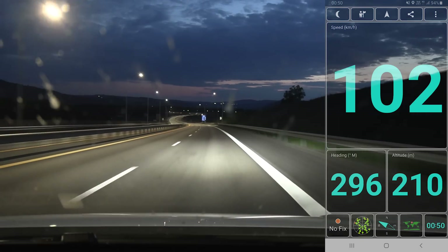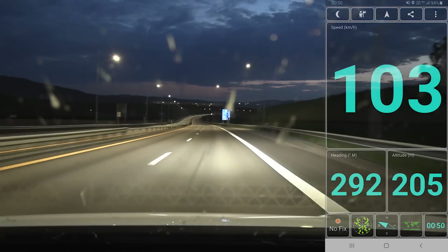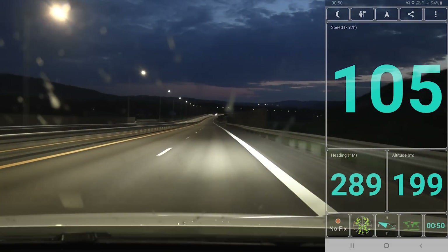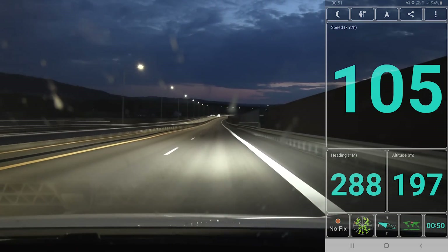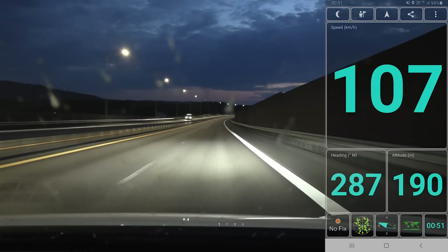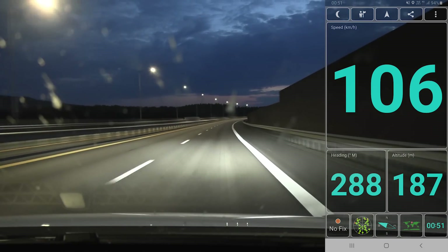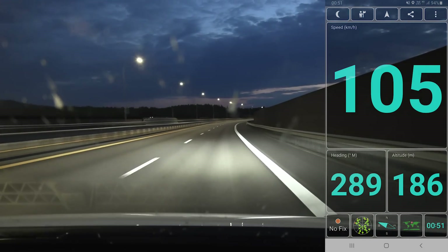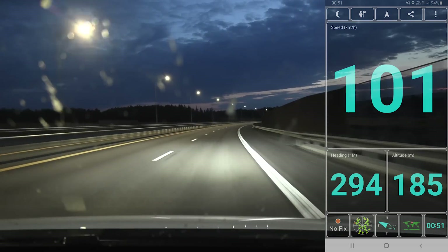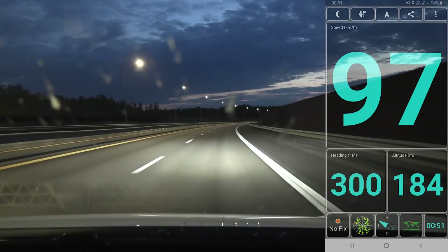Ideally you want a heavy car with good drivetrain efficiency — low friction in the drivetrain, wheels, gearbox, and wheel bearings — and also a low drag coefficient. This one has 0.27 to 0.287, which might not be the best. It's not that heavy either.